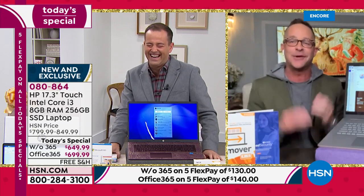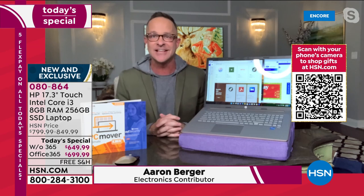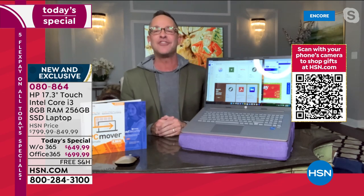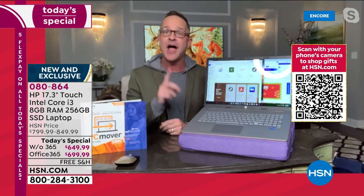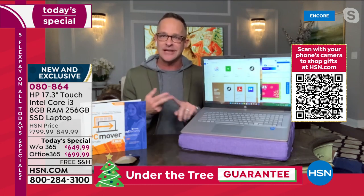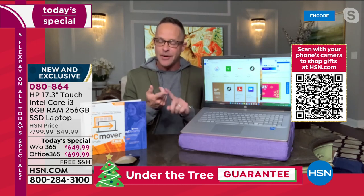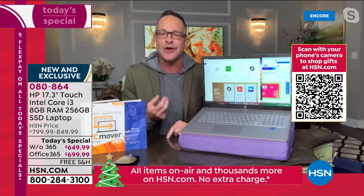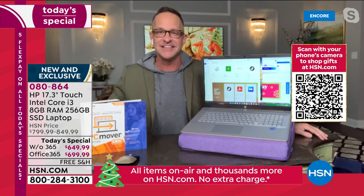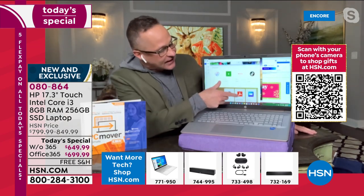HP is the number one selling brand at HSN — I am so blessed to bring it here and we are going out with a bang. If you've been waiting and want the biggest screen, Windows 11, touch screen, the best processor, a fingerprint reader, a high definition webcam, a full year of HP Smart Friend, and Microsoft Office — if you only want the best, this is it, at a price that is honestly out of this world.